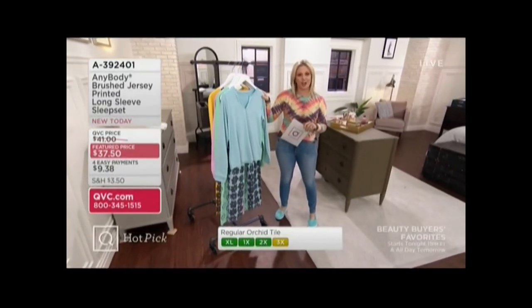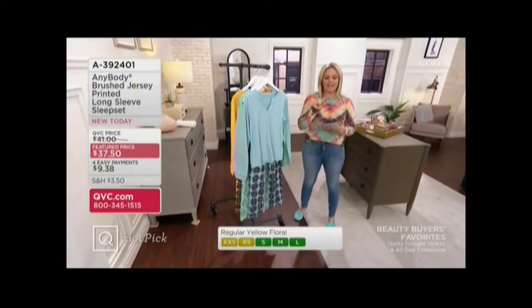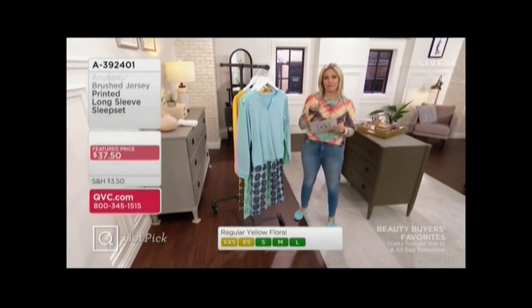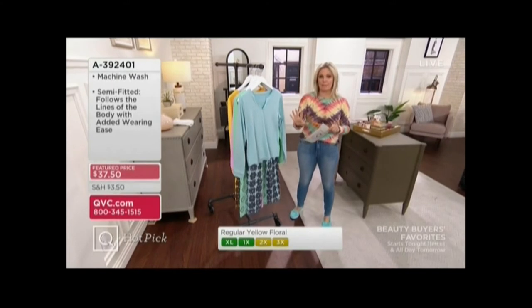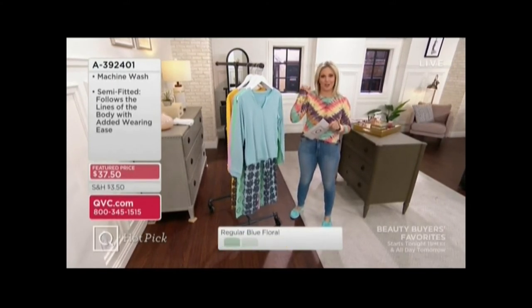Pieces for $37.50. Your item number is A392401. If you're new to QVC, that will take you to the main page, and then you'll choose which inseam you want, and then which color.